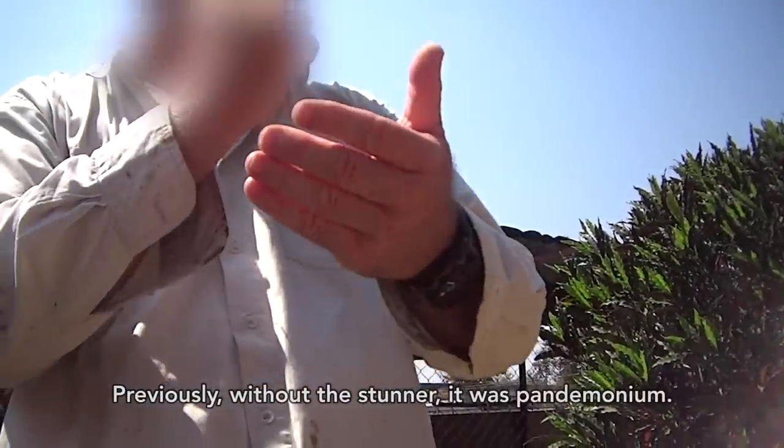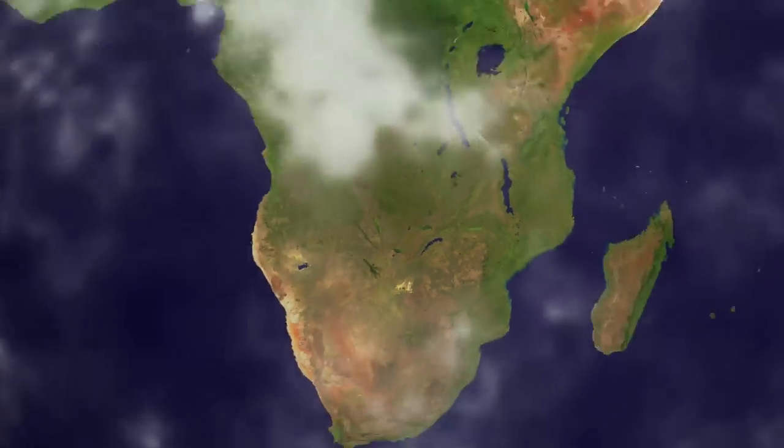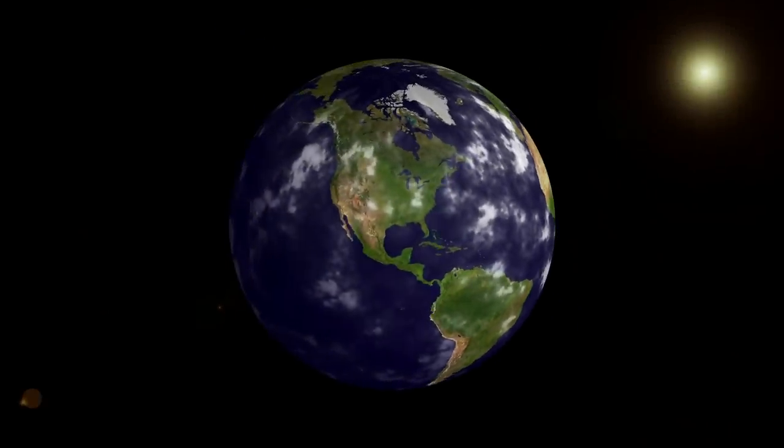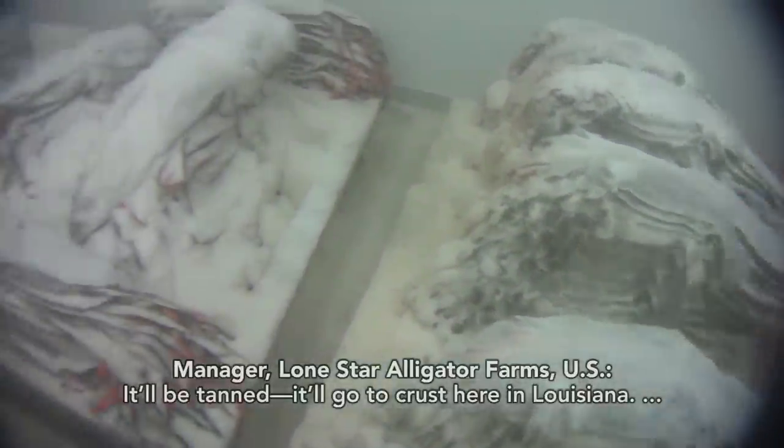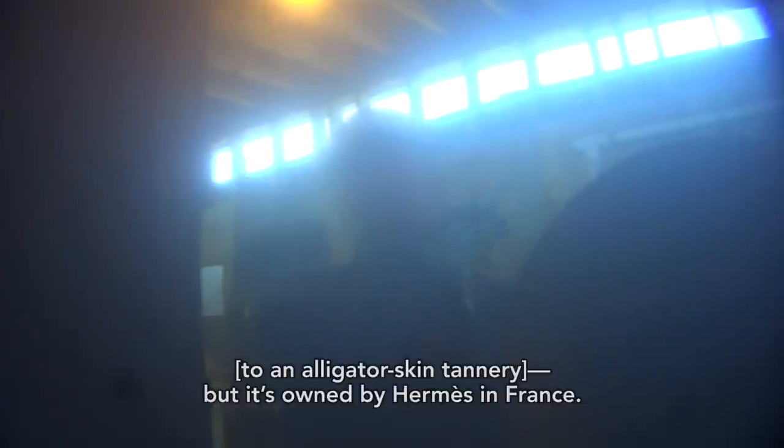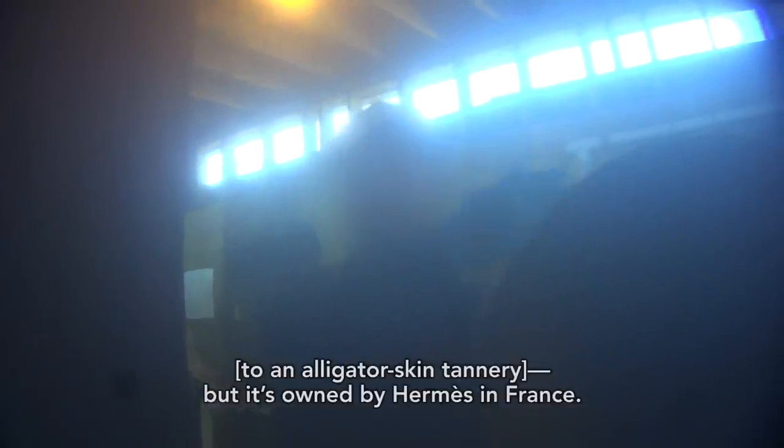A PETA investigator also traveled to Texas to the Lone Star Alligator Farms. Lone Star is part owned by Padenga and is also a major supplier to a Hermes-owned tannery. 'It'll be tanned. It'll go to the crust tannery in Louisiana, and it's appointed by Hermes in France.' The belly skins of these young alligators are sent to France to become watchbands. Here, the manager of Lone Star refers to the animals as 'watchbands,' as if they were already inanimate objects.